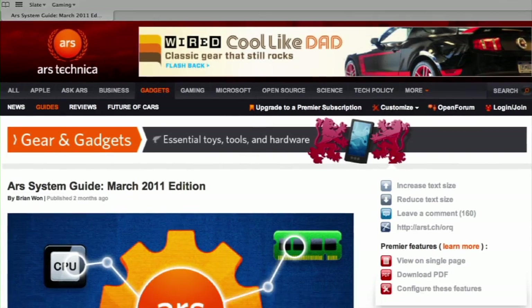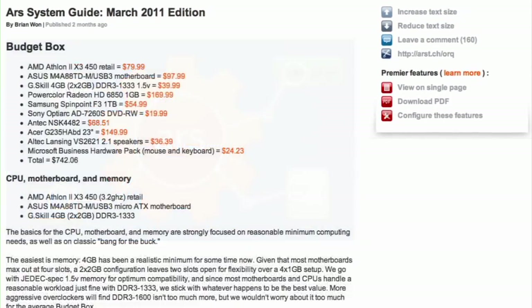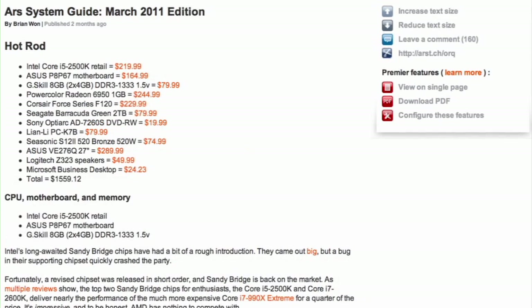Well, the first step is you've got to start your research. Obviously, you want to research which parts you want to start your foundation upon, which is the motherboard, and then you can go from there. I recommend that you start your research with Ars Technica. The online tech resource releases an annual system guide that recommends components based on the kind of computer that you want to build.